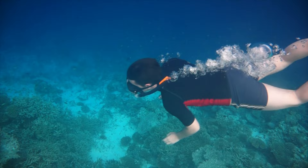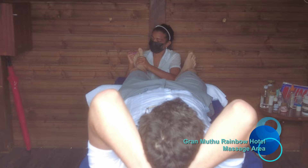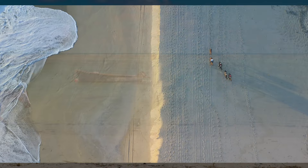Overall, Cayo Coco, Cuba is home to a range of all-inclusive resorts that offer something for everyone, whether you're looking for a relaxing beach vacation or an action-packed adventure. Take a tour outside of the tourist belt with a tour company called Gaviota Tours.